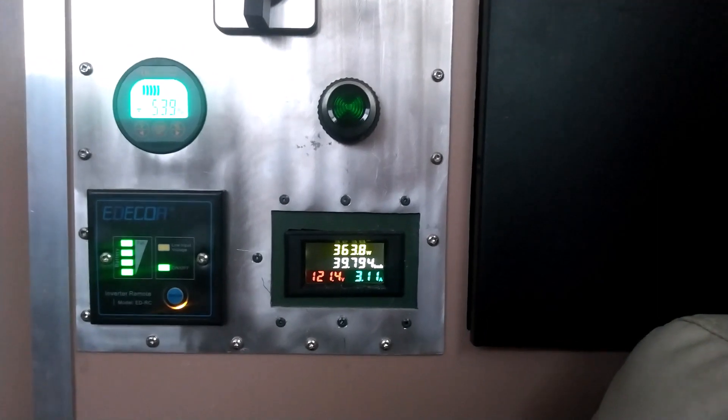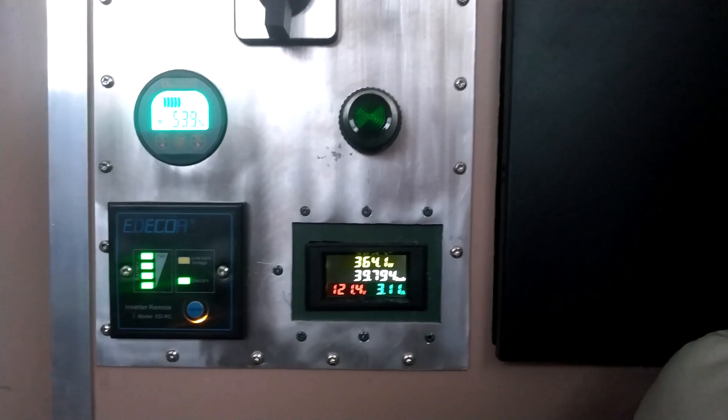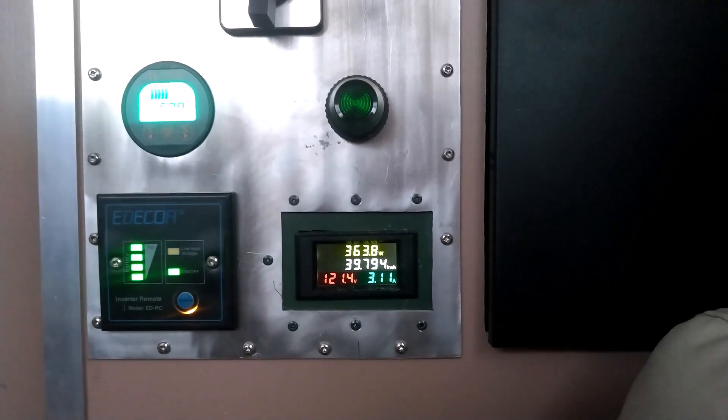Unless you have a really sunny day, you need a lot more solar panels than 800 watts.